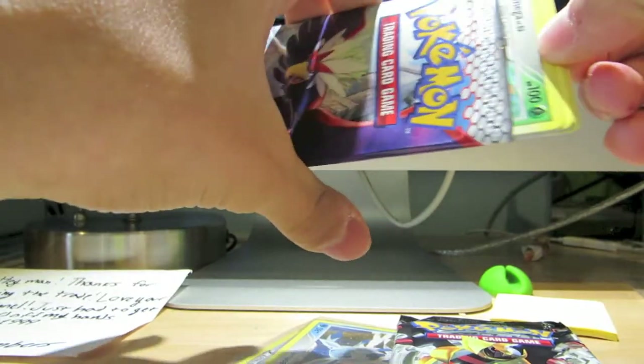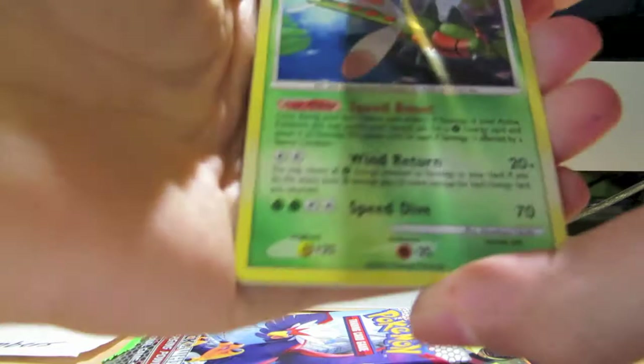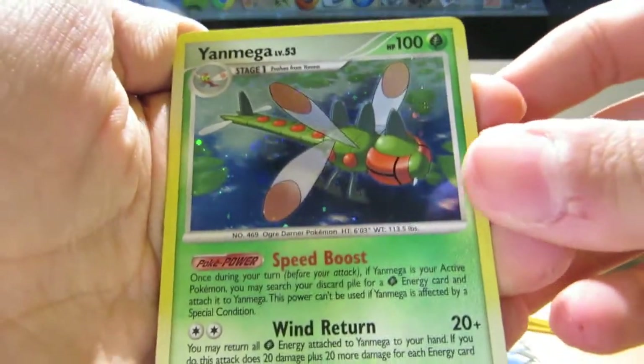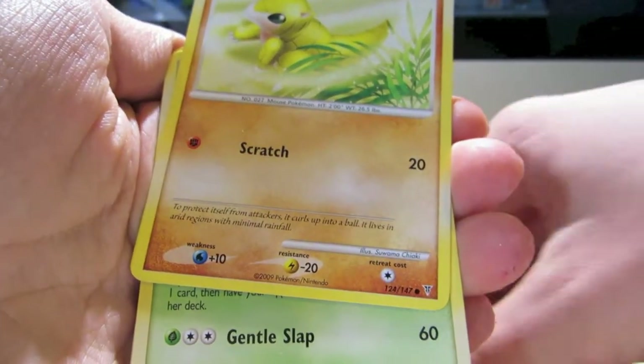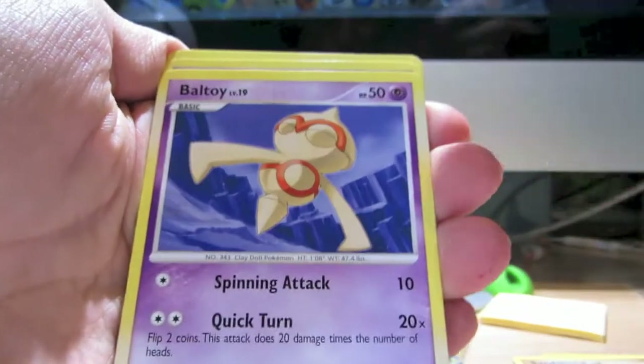They might not be extras, I don't know. Oh nice! We have a Yanmega from Supreme Victors — sick. I actually have this card already, so it's up for trade. And a Sandshrew from Supreme Victors again, Lombre, Baltoy.